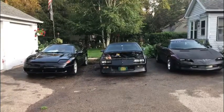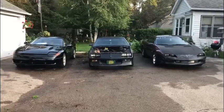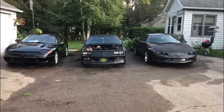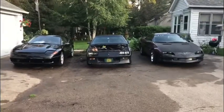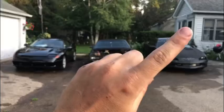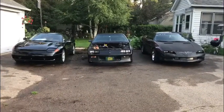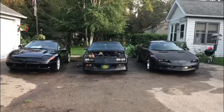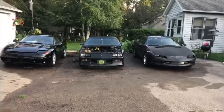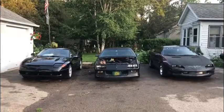So which one would you guys want to see more videos of me working on? I'll put a poll — if you click on the little icon up here, a poll will drop down and you can click on which car you'd like to see more of, or me try to fix and probably epically fail.